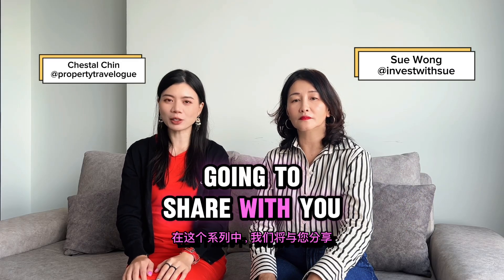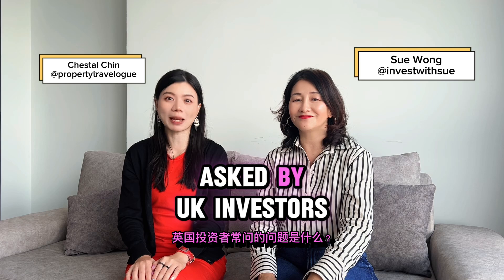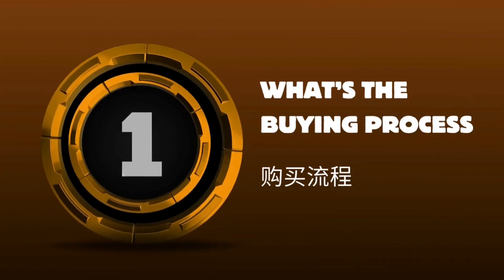In this series, we are going to share with you what are the common questions asked by UK investors. Number one: what is the buying process?